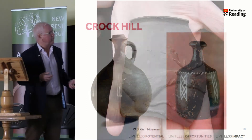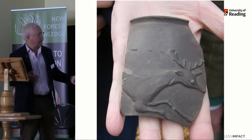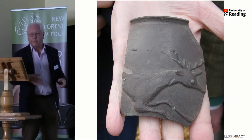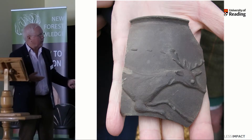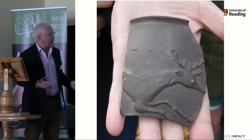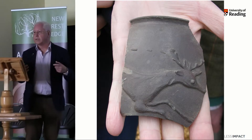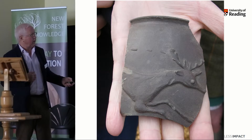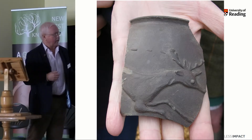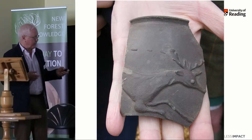Here is something which is unusual: decoration of a stag in barbotine — that's to say the clay is in relief. It's the liquid clay which is applied to the outside of the vessel, which is another beaker. That tradition of stags and deer chasing around vessels you can trace back to the 2nd century certainly, but this vessel is late 3rd or 4th century. So a little bit of that work, but it's quite rare.